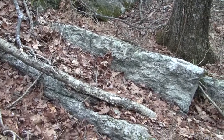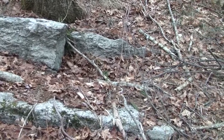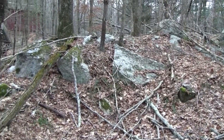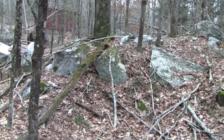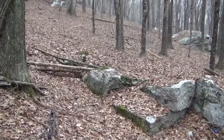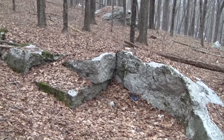Nature has had about 150 years to reclaim the sites — growing trees, throwing debris down, and otherwise obscuring them. I don't know if there's anything out there of interest that you'd like me to investigate or possibly make a little video over. Thanks again.